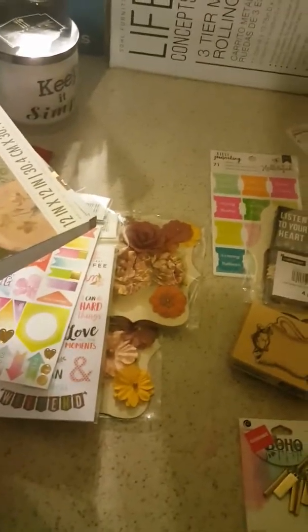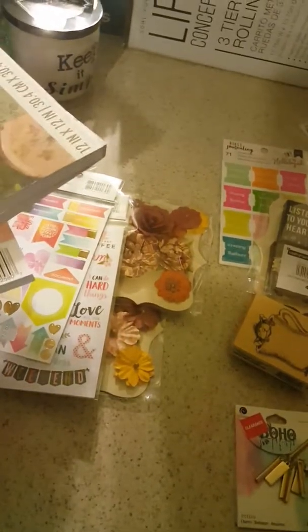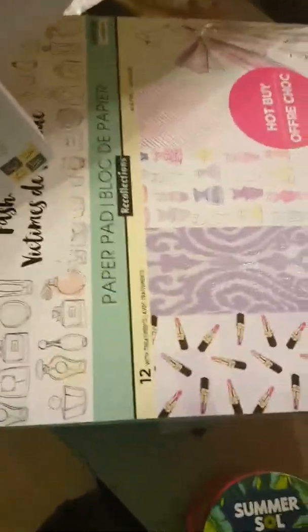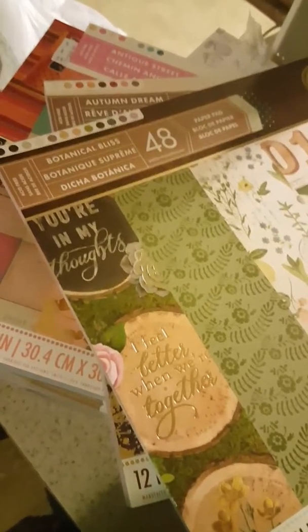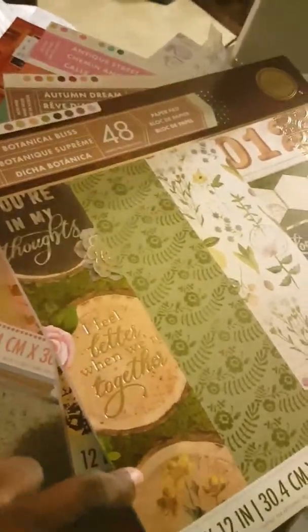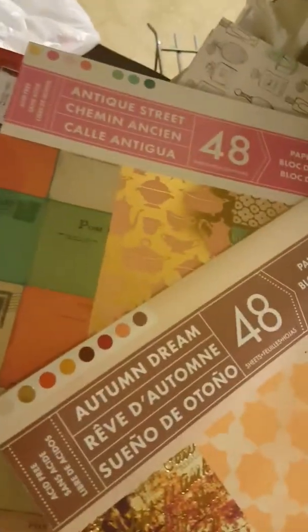My first Michael's didn't have any new paper pads, but they did have the Anisha paper pad that I've been searching for, so I was happy about that. The second Michael's had the Botanical Bliss, Auburn Dreams, and Antique Streets pads — if you guys want me to do a flip-through, just comment below and I will be happy to do that.